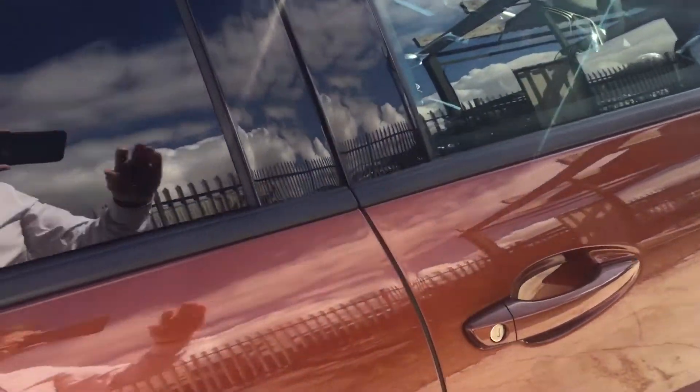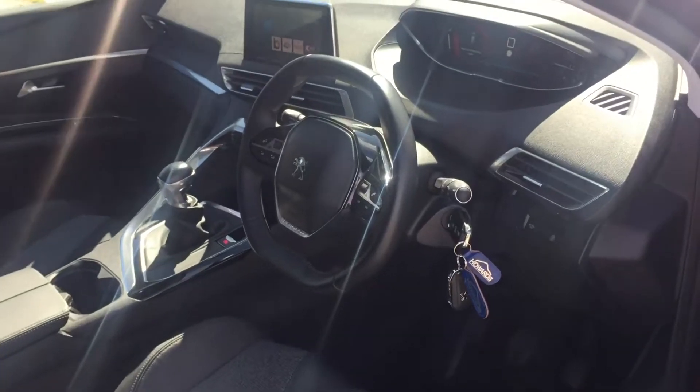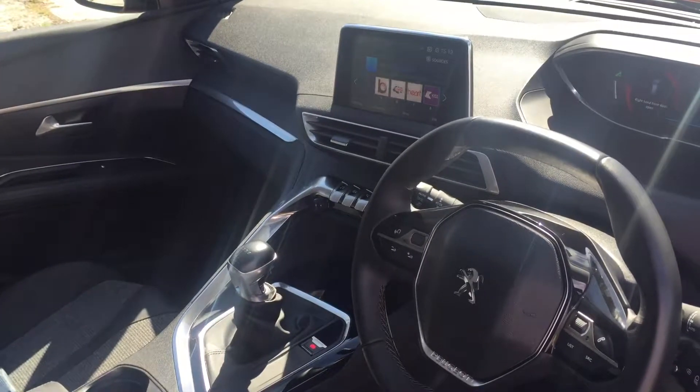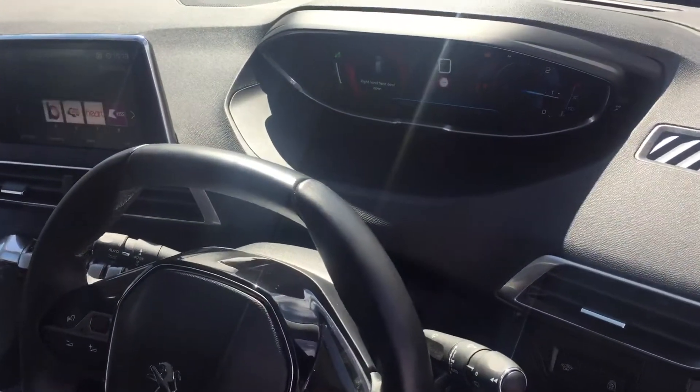The 3008 comes packed with an awful lot of spec, especially the Allure model. So you have automatic lights and wipers, connected services, sat nav with Bluetooth, and there's the i-cockpit right there.